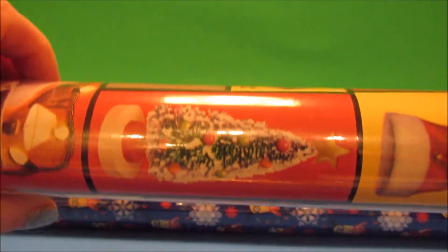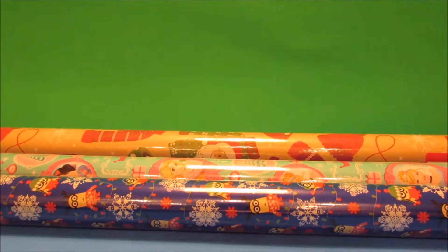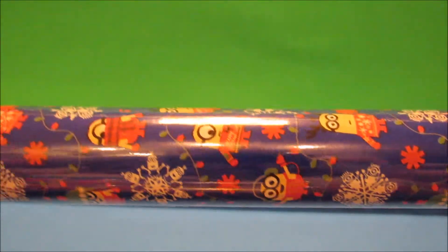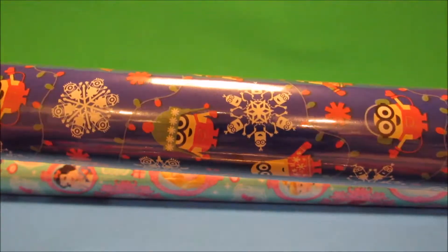Sometimes our family does white elephant gift exchanges where you can steal presents from each other, and I like to get kind of goofy wrapping paper for that. And then I got some minion wrapping paper because I have a friend who just absolutely loves minions.